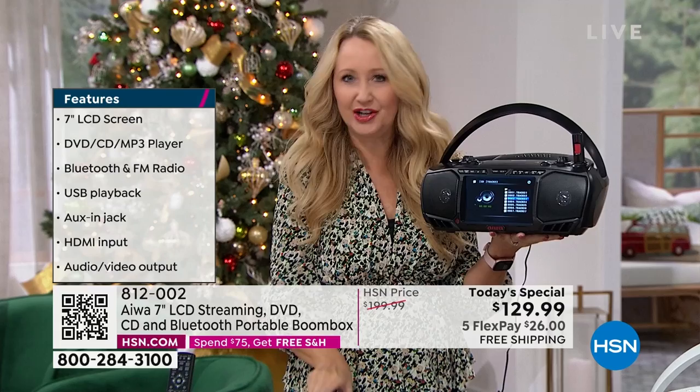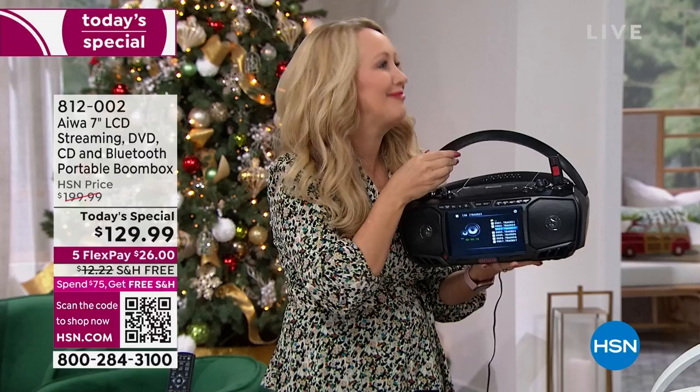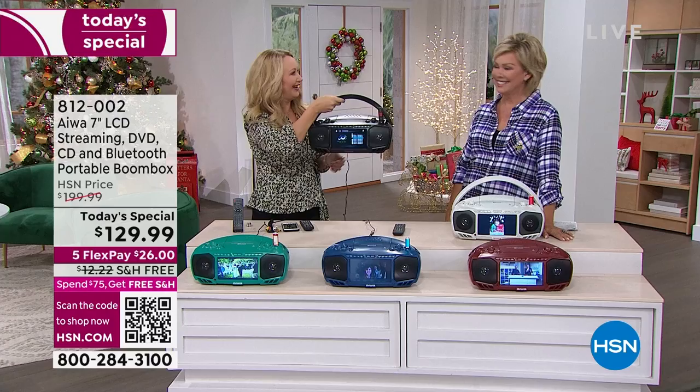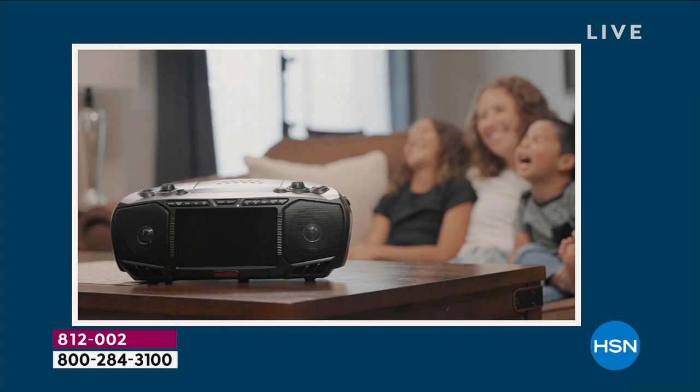My eight-year-old son Landon said, 'Mommy, daddy, I would like to have a TV in my room — I'm eight, I want a TV.' But here's what he can have: we can take this and he can watch his favorite show on Roku. It really is a great way to have portability. If you have guests coming this holiday season and you're putting them in a guest room where you don't have a TV, this is going to be perfect for that.